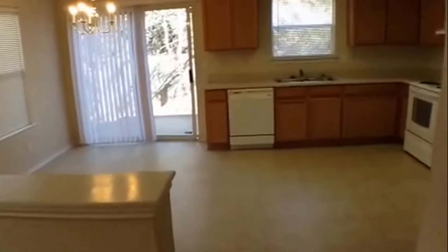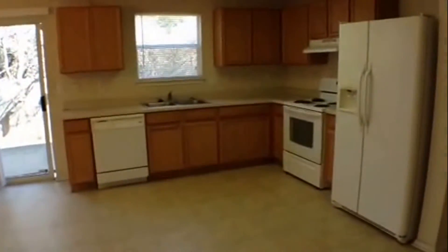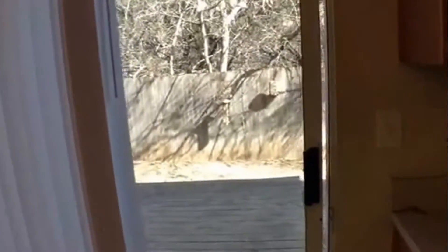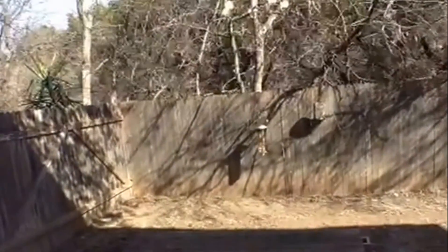Now let's go back downstairs and look at the kitchen and garage area. There is a nice big open eat-in kitchen. It comes with a big double-wide refrigerator, dishwasher, disposal, and electric range oven. Let's take a quick peek in the backyard — it does have a nice wooden deck right off the kitchen and a nice little backyard.